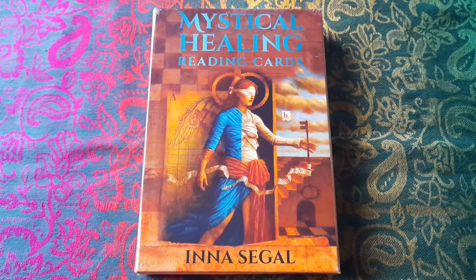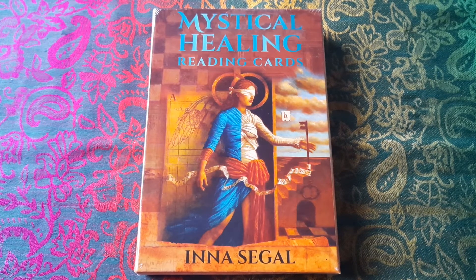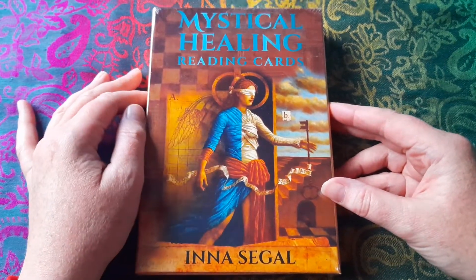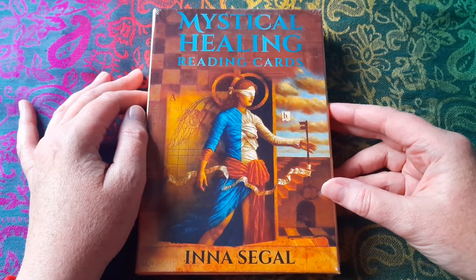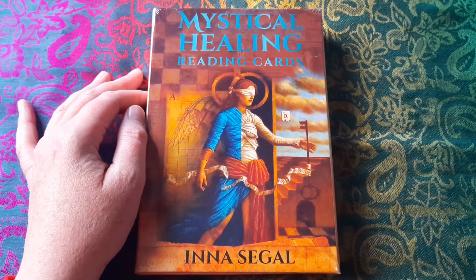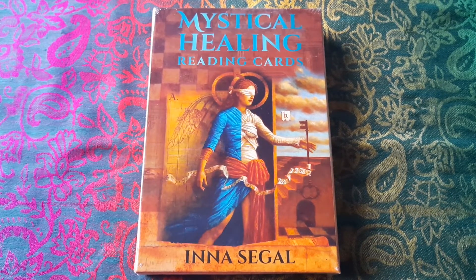Hello, this is Hazel Jane Taro and this is my first unboxing video that I've filmed. Today I have just received the mystical healing reading cards. I have to be honest — this has been a bit of lockdown retail therapy. I had been doing something of a depth year this year, where I'd acquired a lot of new decks last year, and to make sure I got to know the ones I already had, I decided I wasn't going to buy any more decks this year. I've been doing well until I was browsing online late at night and I ordered this. So I've got as far as the end of May without ordering any decks — that's not too bad. Anyway, the mystical healing reading cards.